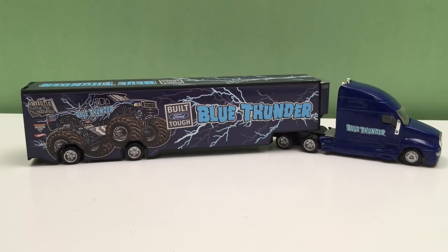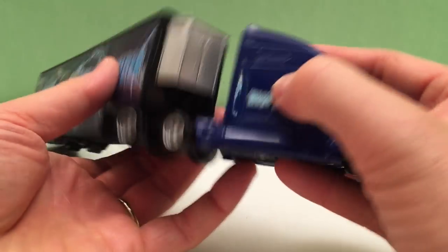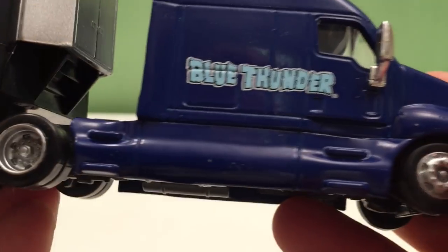Here he is — our 18-wheeler heavy duty hauler with Blue Thunder. Really great looking truck. Look at the main tractor or truck. Pretty cool.